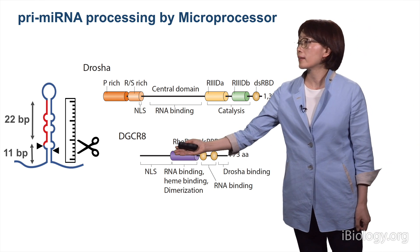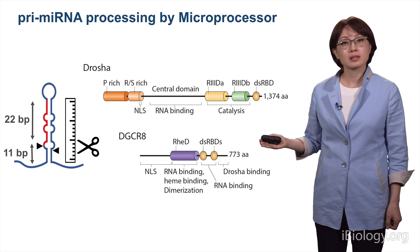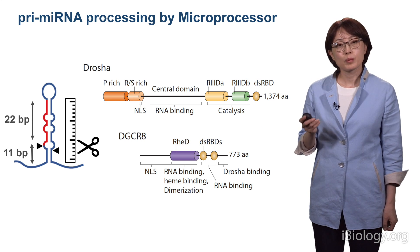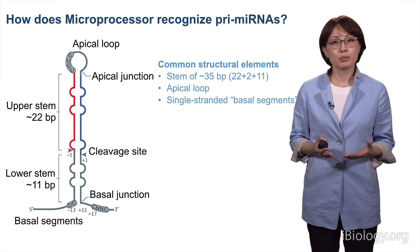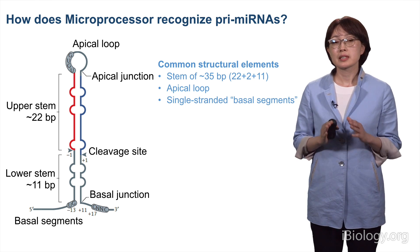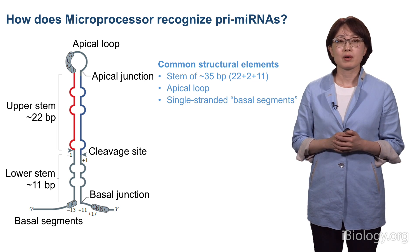Together, these two proteins make a stable complex that functions as a molecular ruler. How does microprocessor recognize pri-microRNA? In other words, what are the defining features of pri-microRNA? It turns out pri-microRNAs are very diverse in sequences; nevertheless, they have some common structural elements.